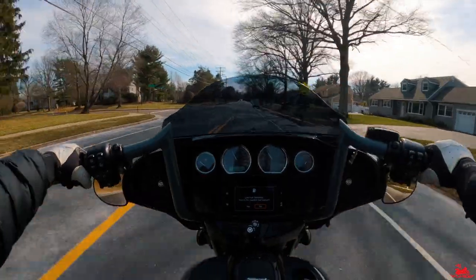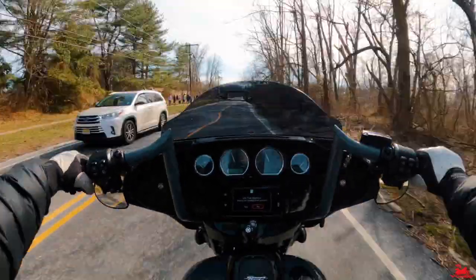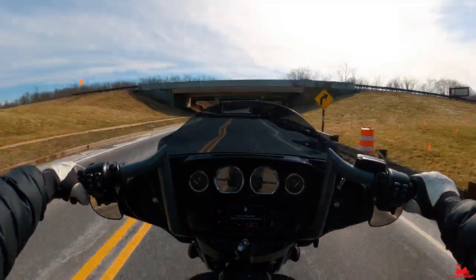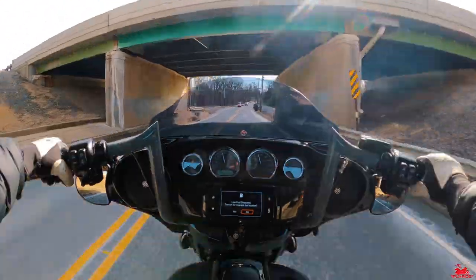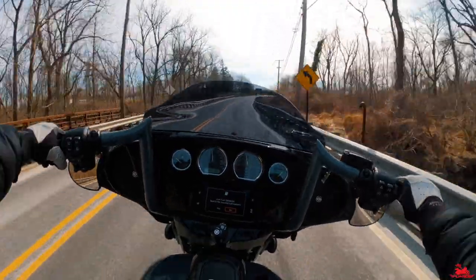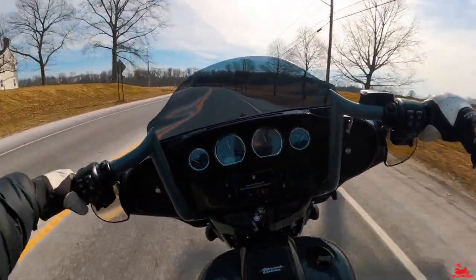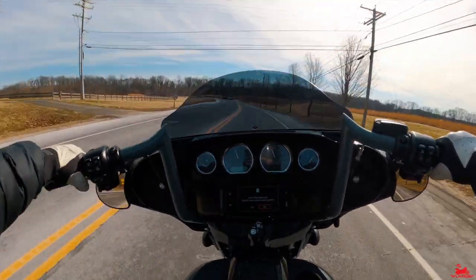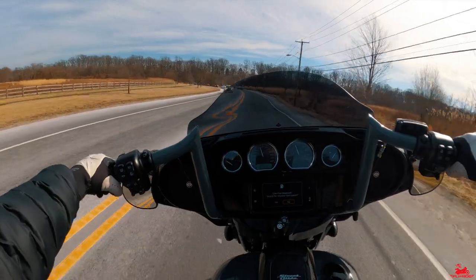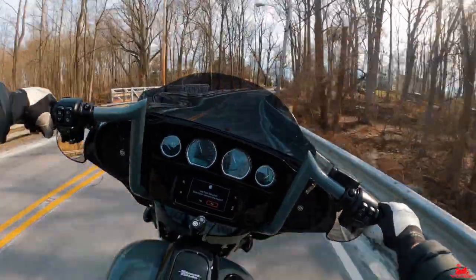Beautiful out today. The throttle feels incredibly responsive — I'm just touching it and it just throws you back. Even at around 3,500 RPM you can feel how very, very responsive it is. Oh my god — as soon as you touch that throttle it just throws you back.